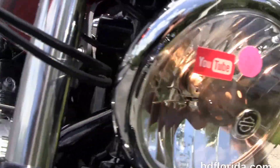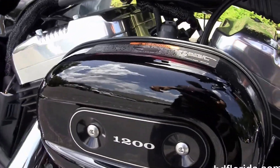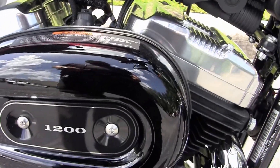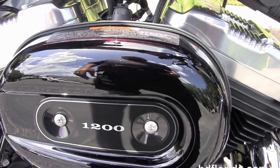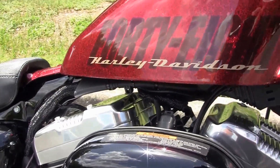Options and accessories on this bike retail over fifteen hundred dollars and are covered by a two-year limited mile warranty, with an additional five years on top of that. Let's give a quick listen. This bike also has the factory upgraded ABS brakes.